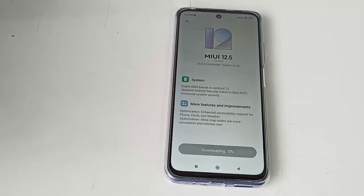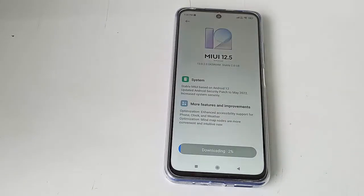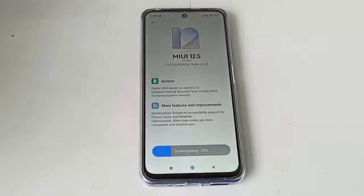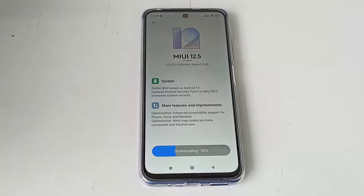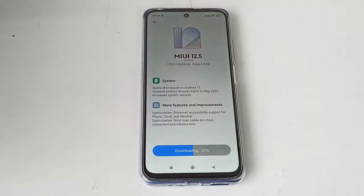Now guys, don't disrupt your phone — it will take some time to complete the process. You can do it!